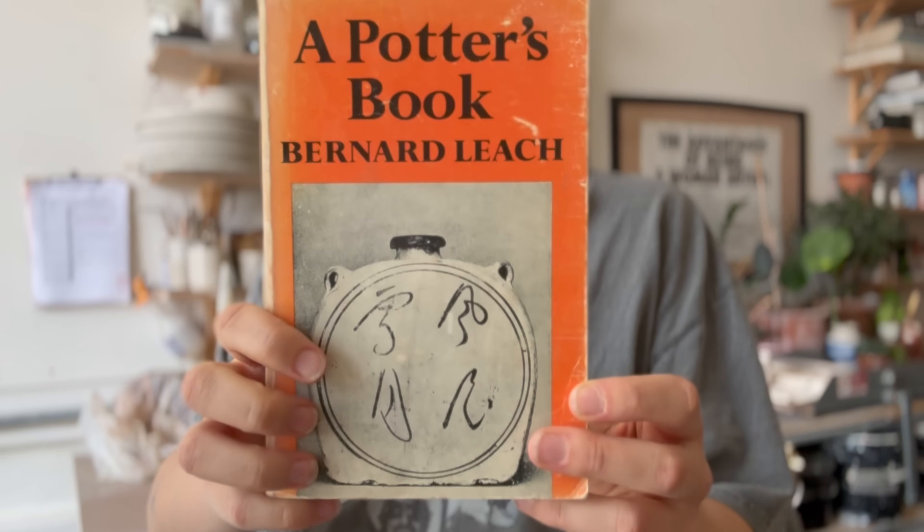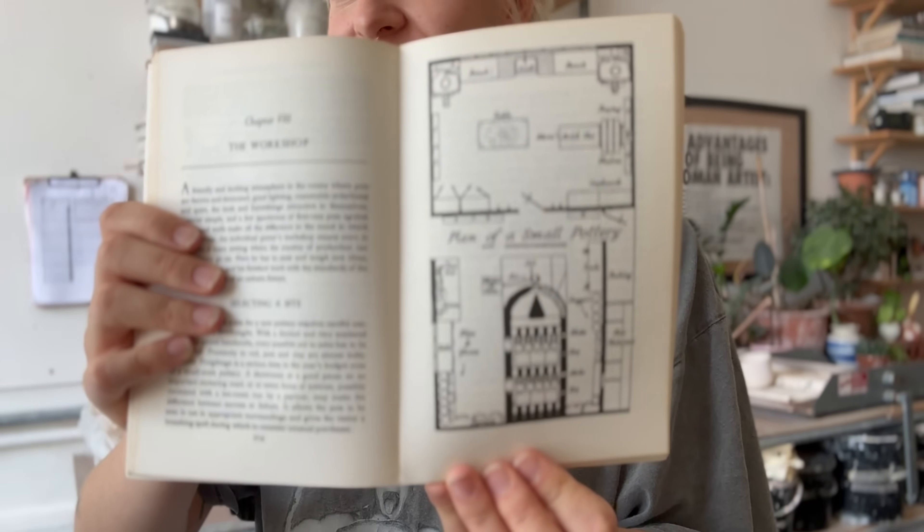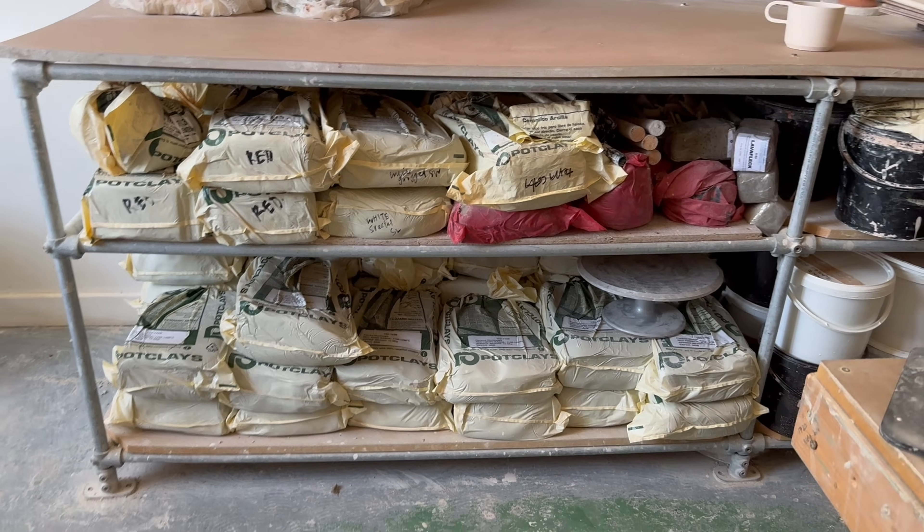I want to talk a little bit about the way the studio functions. The way I use it is based on Bernard Leach's diagram in his book 'A Potter's Book' - this is his plan of a small pottery. According to the master Bernard, it basically flows. That's kind of how I set mine up, but I'm in a smaller space than he suggested. I'm a potter in central London so I don't have a huge space, but I've set it up roughly as suggested.